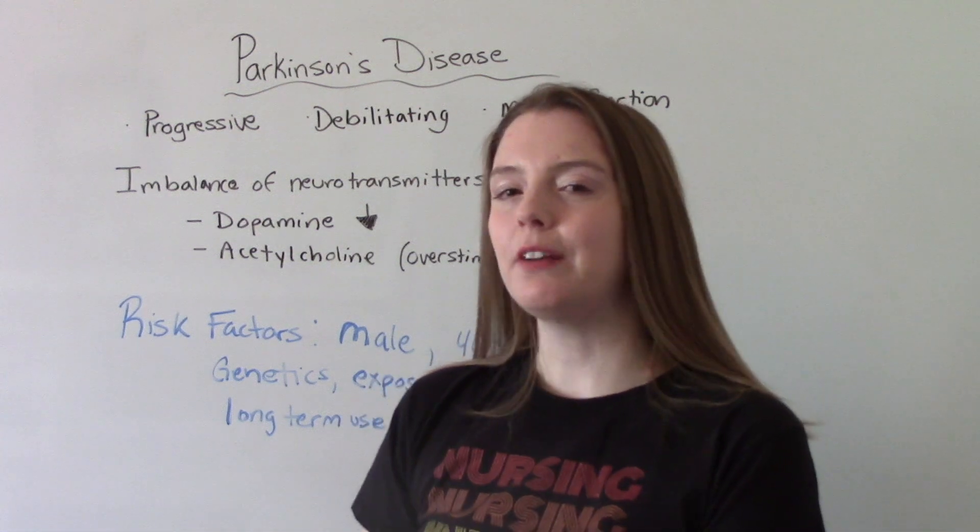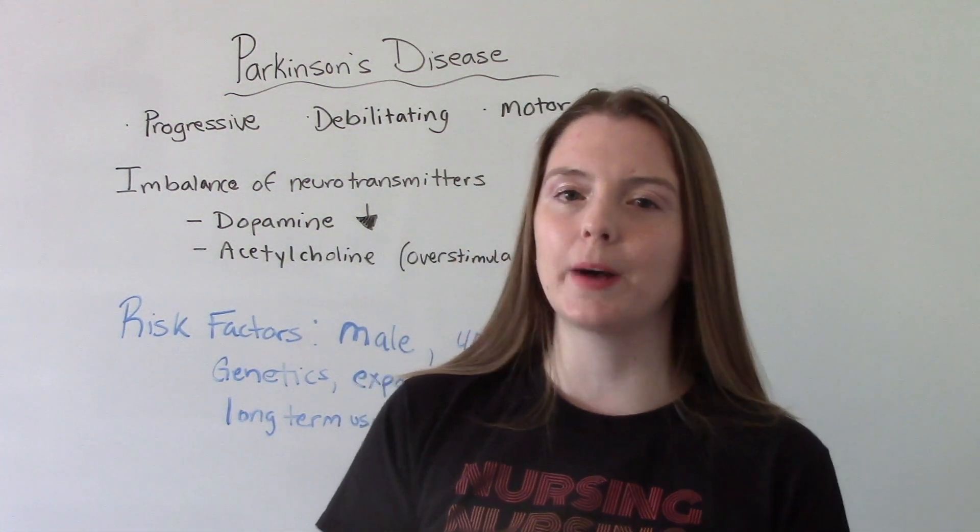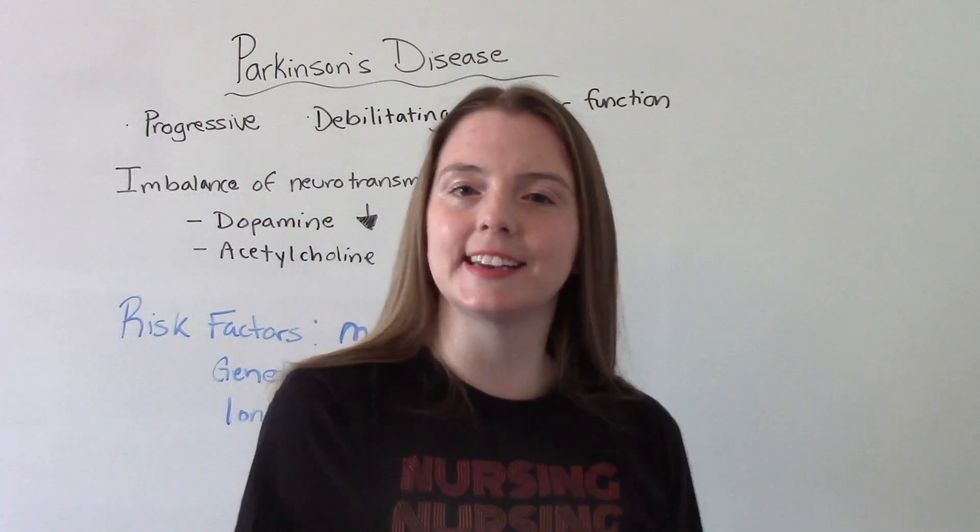Hi everybody! I am the Nursing Prof and welcome to my channel. In today's video we're going to be talking all about Parkinson's disease. So let's get into it.